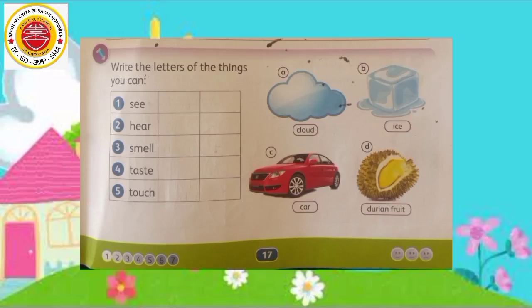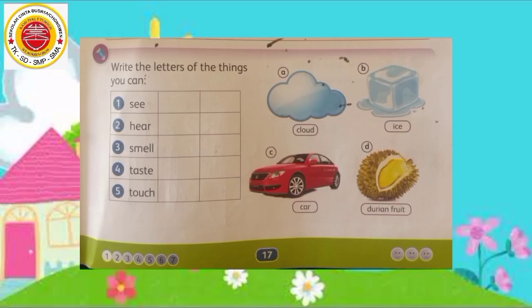1. See — Melihat. 2. Hear — Mendengar. 3. Smell — Mencium. 4. Taste — Mengecap rasa. 5. Touch — Meraba. Anak-anak dapat memilih kata-kata di samping ini ya,